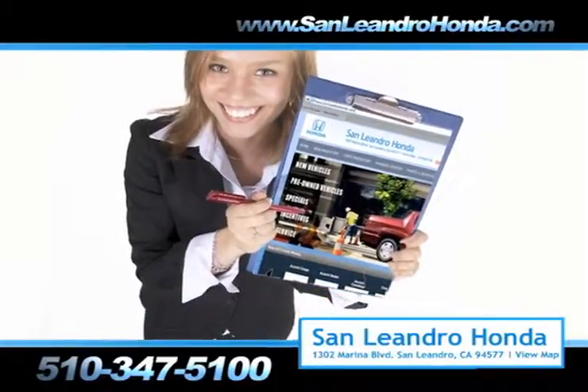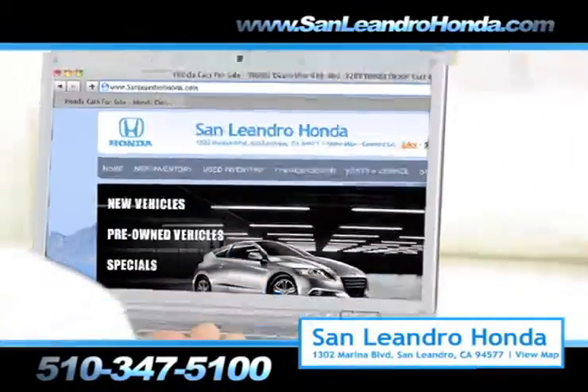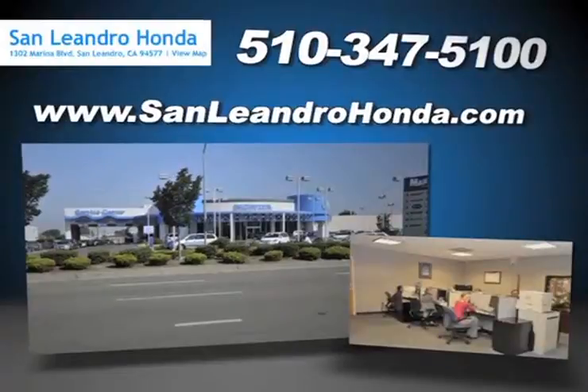While you're there, get a quick quote, speak to an online representative to answer your questions now, visit our virtual e-store, and see what makes us different than your average dealership.